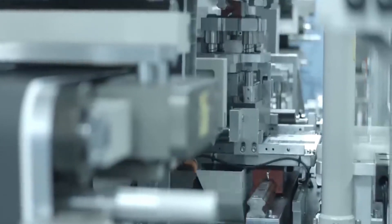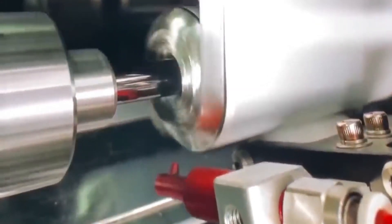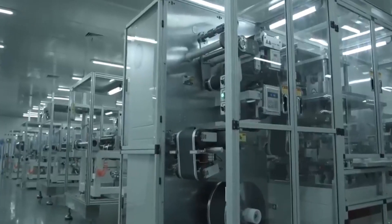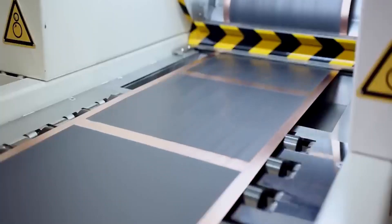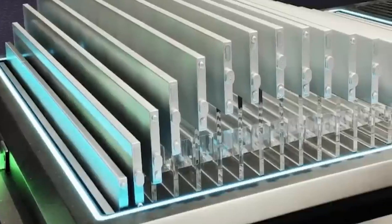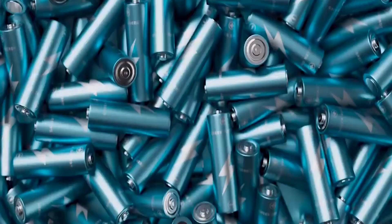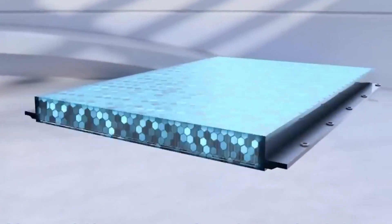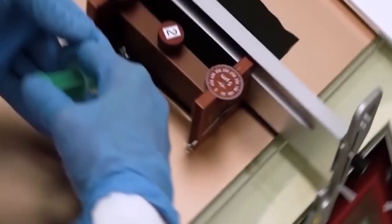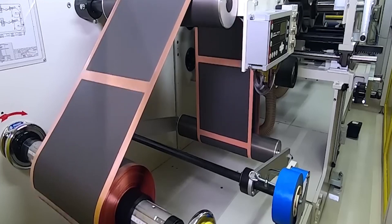Now, let's talk numbers. In an era where the electric vehicle market is booming and efficiency is key, the spotlight turns to cost. Li-S Technology is predicted to drive battery costs down to an astounding $17 per kilogram — a staggering drop that could potentially lead to a final price as low as $60 per kilowatt-hour. To put things in perspective, the current average price for traditional lithium-ion batteries hovers around $120 per kilowatt-hour. This isn't just a cost reduction; it's a cost revolution that could democratize clean energy.